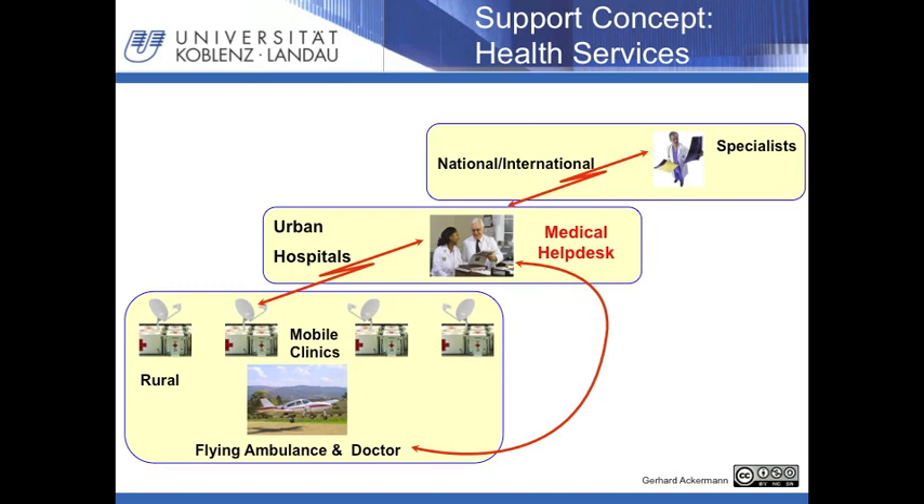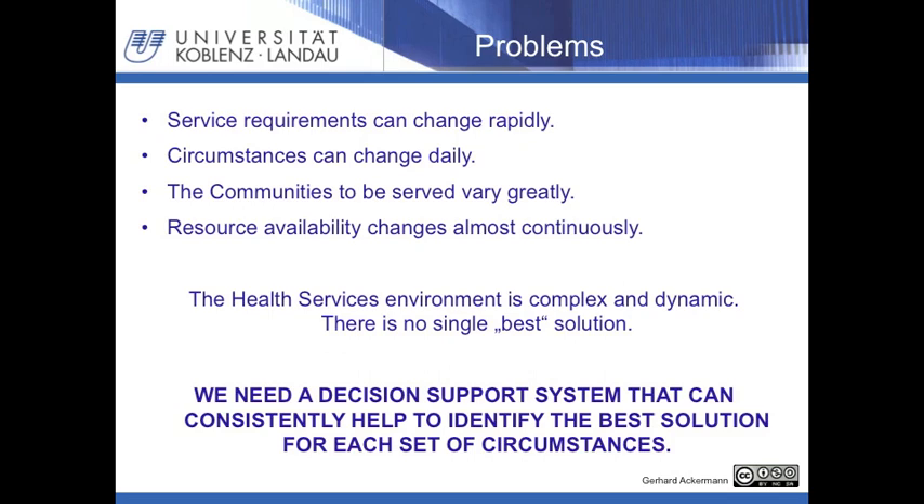Unfortunately, real life is not so simple. Things change — the composition of the community changes, global warming means different diseases at different times, flooding, earthquakes — everything can change from one day to the next. The problem is that it will probably take years to develop a cost-effective system for one community, and then the next day it is no longer optimal. This means we have to adapt health services almost continuously to accomplish sustained improvement. We need to be able to select the best solution for a given set of circumstances very quickly, so we came up with a model for our decision support system.